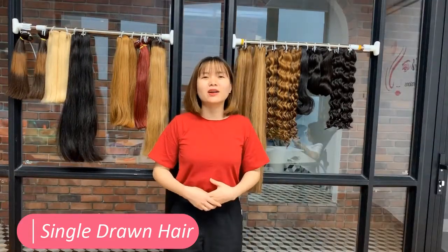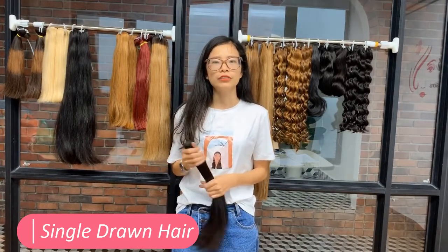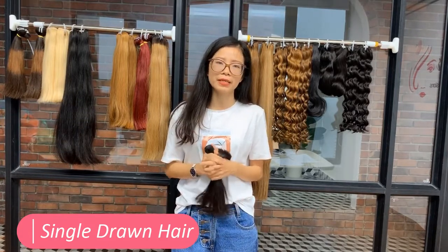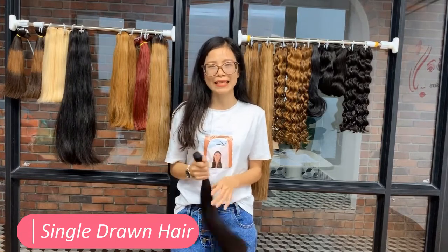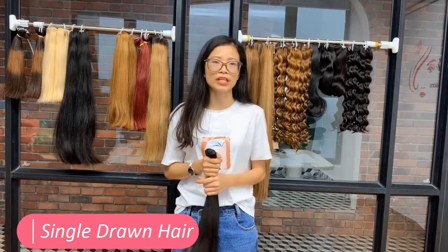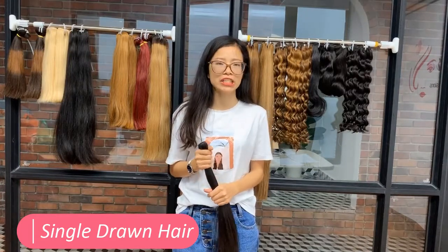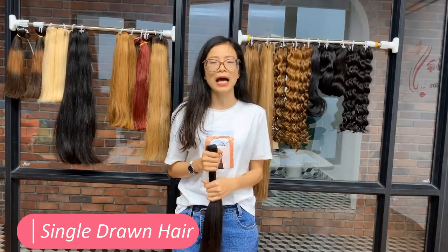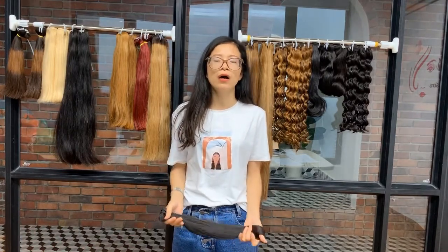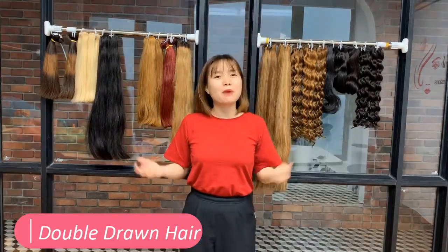Why do people buy single draw? For many people, they want their hair to be square-tailed, to be thick from head to tail. But many others choose single draw hair because it's very cheap. We mix long-length hair with less expensive shorter hair. This means I can say my extensions are 20 inches in length, but only 30% of the strands are 20 inches. The rest of the strands are 5 to 16 inches long. So for customers who want very cheap hair, single draw is not a bad choice.